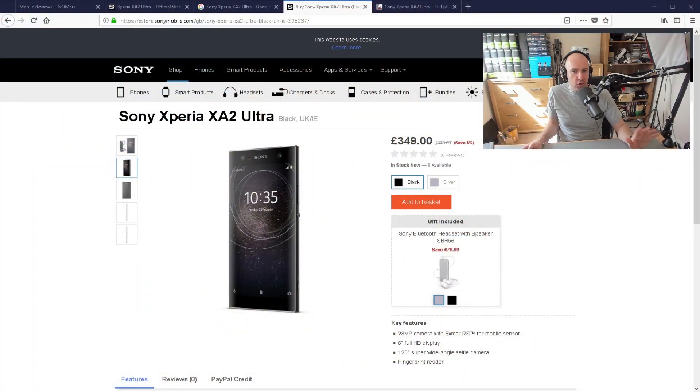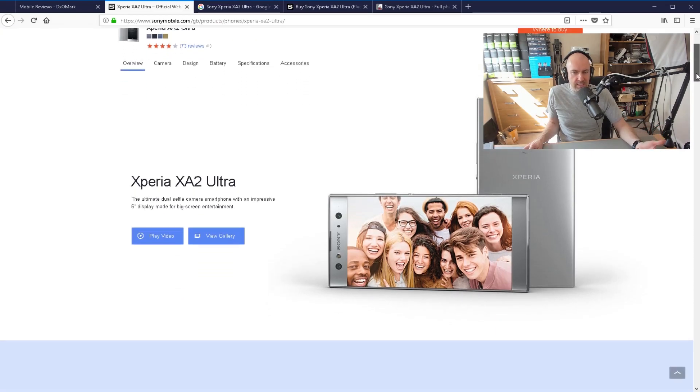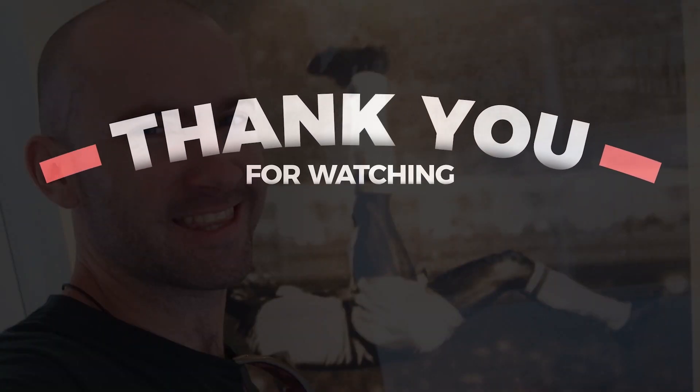Thanks for watching, guys. I thought this was an interesting phone — keep an eye on it, because my opinion would change greatly if the price dropped. If you can find this at a cheaper price, I think it would be a good phone to buy. I do like the idea of having really good selfie cameras and a decent camera in the back. We're seeing innovation like this in China, but not enough in North America and Europe. I'll leave links to all these articles — let me know what you think, and I'll speak to you all in the next one.